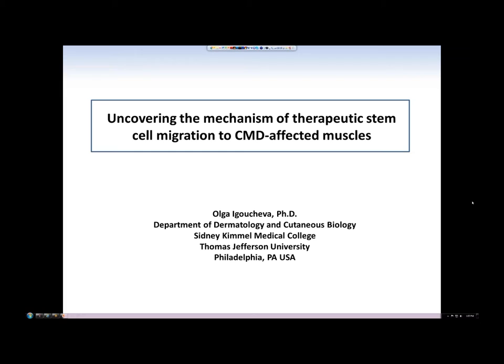Thank you very much. My name is Olga Igoucheva and I'm an associate professor at the Department of Dermatology and Cutaneous Biology at Thomas Jefferson University in Philadelphia. I have a long-standing interest in developing various approaches including gene therapy and cell-based therapies for genetic disorders affecting skin and muscles. Today it is my great pleasure to provide a brief overview of our current progress towards developing adult stem cell-based therapy for congenital muscular dystrophies. The topic of my presentation is uncovering the mechanism of therapeutic stem cell migration to CMD-affected muscle.